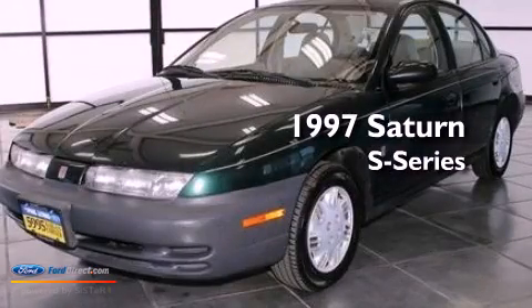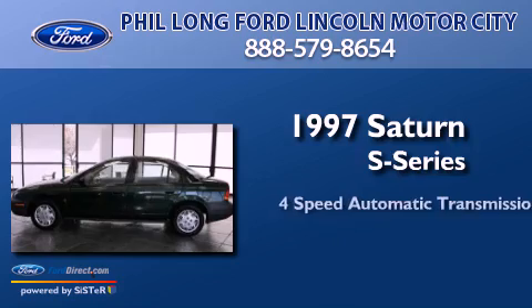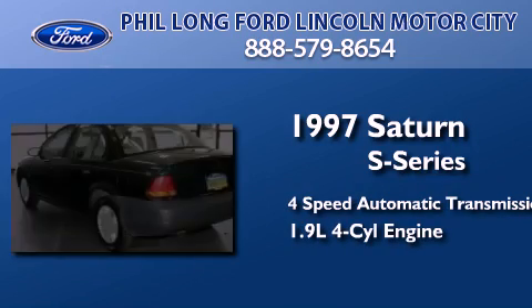This is a 1997 Saturn S Series. This car has a four-speed automatic transmission and an inline four-cylinder engine.